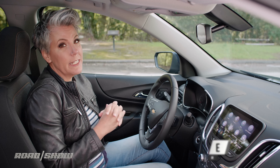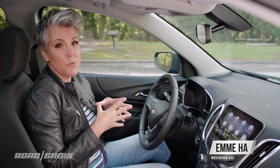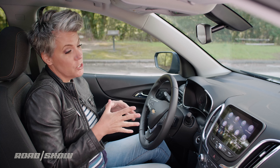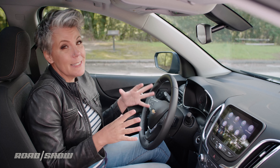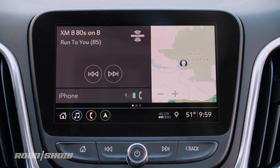Welcome to a Tech Check of the 2019 Chevy Equinox. I've got a mid LT trim here running Chevy's MyLink system on an eight-inch touchscreen. What I like about MyLink is that it's super easy to use, so let's get right to it. I've got a redundant home button here — press that and I'm